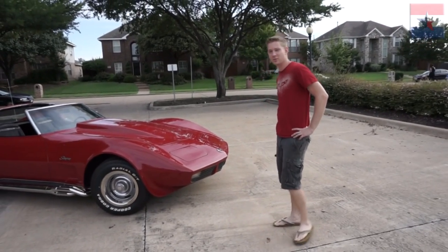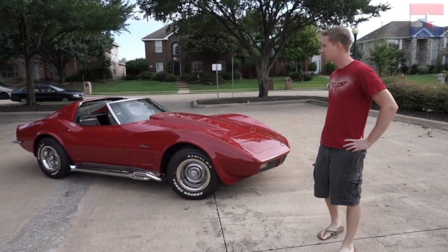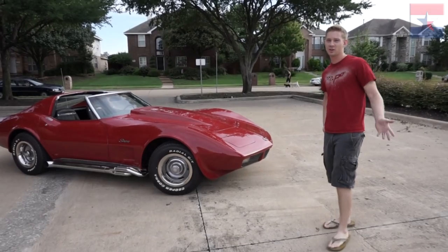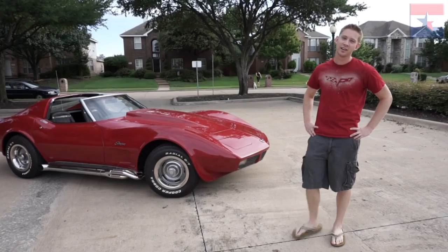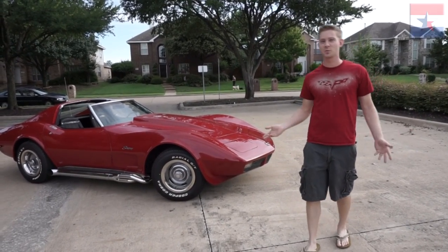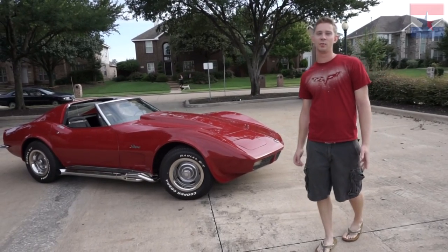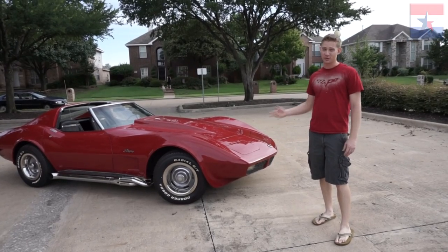This is a 1973 Chevrolet Corvette. What makes it special, besides being an awesome C3, is that it's actually a big block car. Very few cars in '73 came with the optional big block engine. If you know anything about your history, '73–'74 was the oil embargo, so people started caring about miles per gallon. A bigger motor that sucks more gasoline — nobody wanted them. In '73 they actually only made 4,400 big block cars out of about 40,000 Corvettes, so there's really not very many of them.